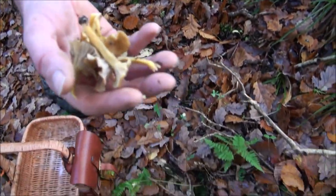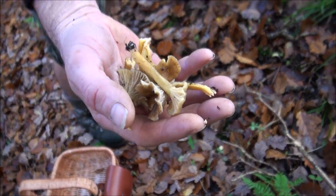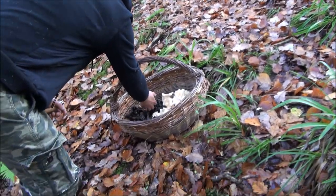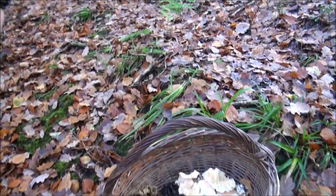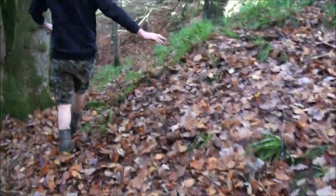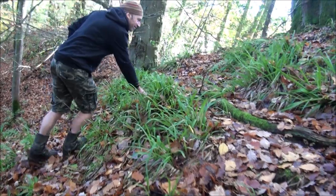Colin's just come back from over there and he's got some winter chanterelles. That's another good find — it's a pretty productive site, this. And we'll take a look over and see what they look like in their natural environment. This is Colin in his natural environment, scratching a boot in the woods.